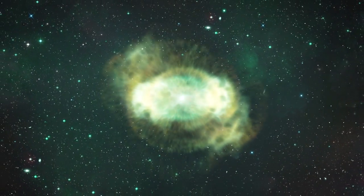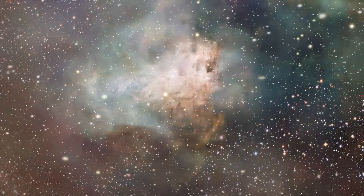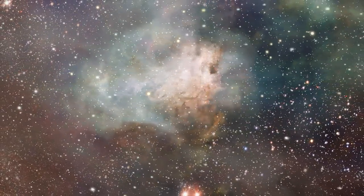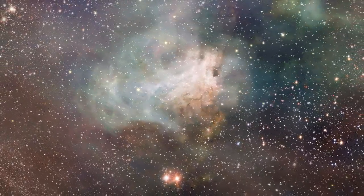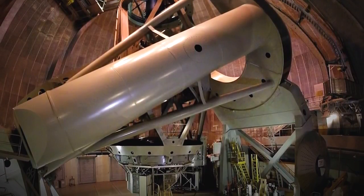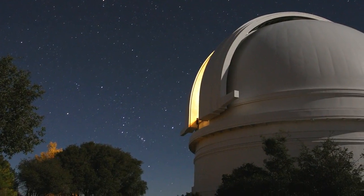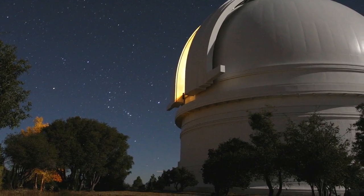Astronomy is big science. It's a vast universe out there, and the exploration of the cosmos requires huge instruments. This is the 5-metre Hale reflector on Palomar Mountain. When the European Southern Observatory came into being 50 years ago, it was the largest telescope in the world.